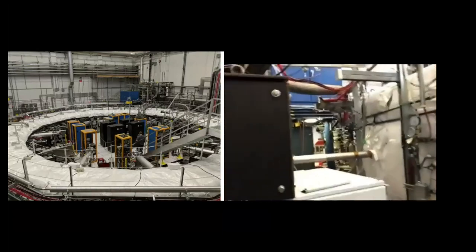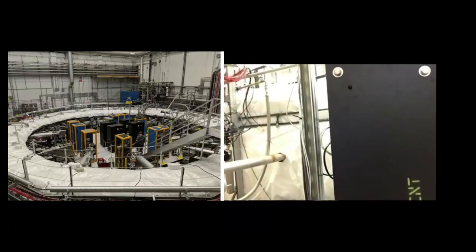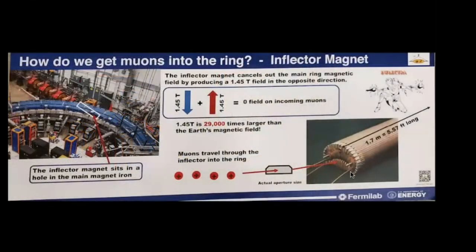The beam actually enters through a superconducting magnet called the inflector, which cancels out the magnetic field of the main magnet. It's placed inside the hole in the steel that you see the beam being aimed into. The inflector produces a 1.45 Tesla field that's opposed to the 1.45 Tesla field of the main magnet. The aperture of the inflector is so narrow — on the order of a few centimeters high and 10 centimeters wide — that we need the quadrupole magnets immediately upstream to focus the beam right into that very narrow aperture.